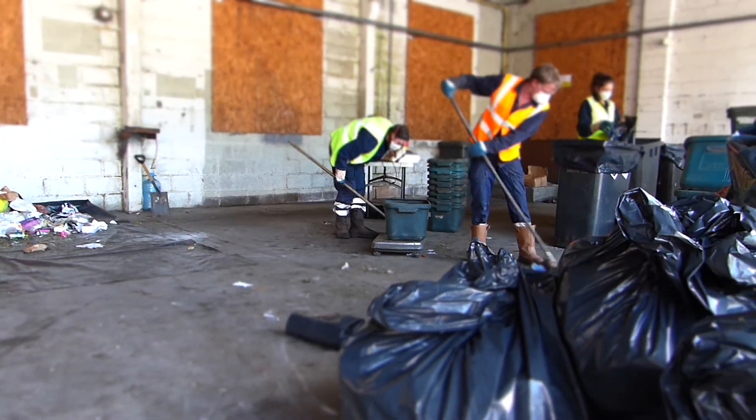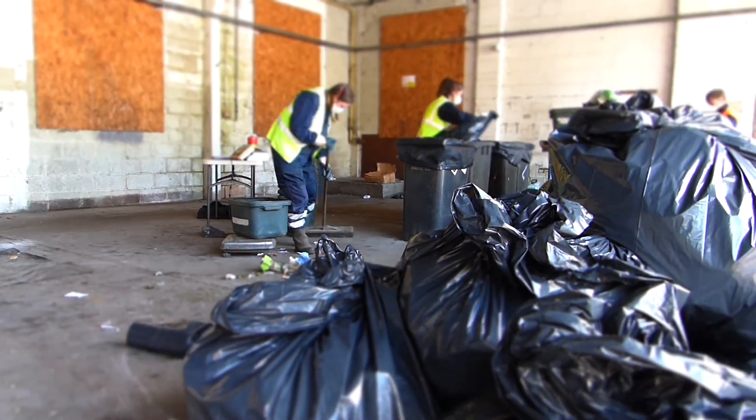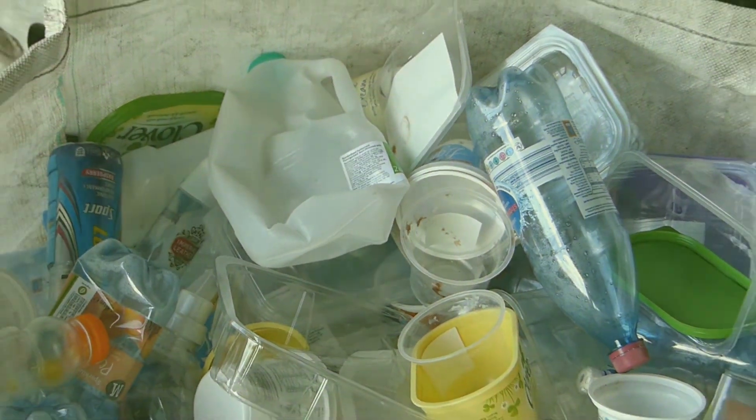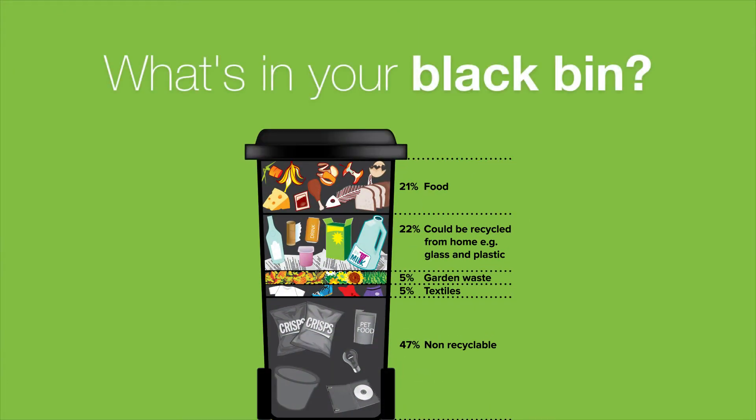The audited waste showed that we were recycling more than ever; however, over 50% of the average black bin contents can be recycled using our weekly household collection service. Here is the split of the different types of waste in the black bin: 22% is plastic, glass, tins, cartons and cardboard, all of which can be recycled from your home.